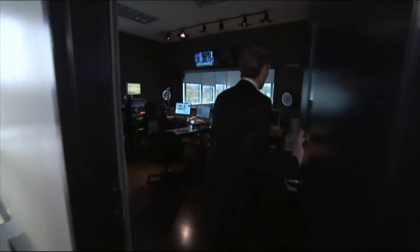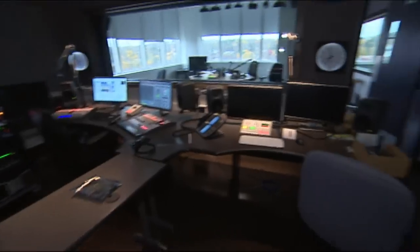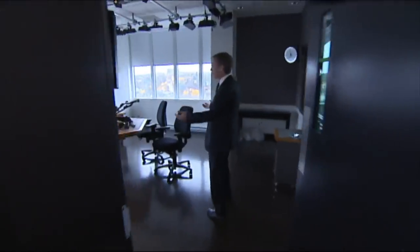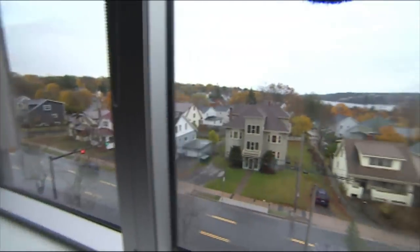Have a look in here. This is the main studio radio control room for English radio, where programs like Information Morning will be produced. And here is the radio studio where the likes of Don Connolly will be working, looking out on a beautiful view.